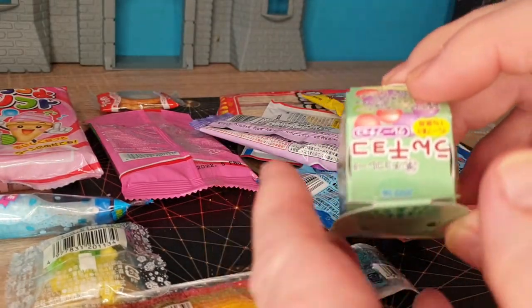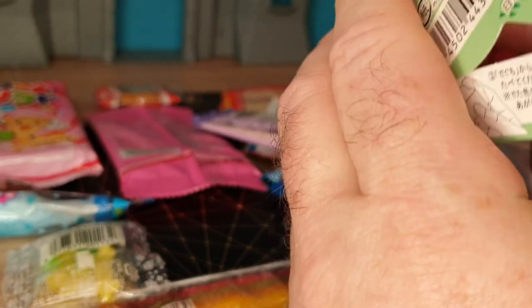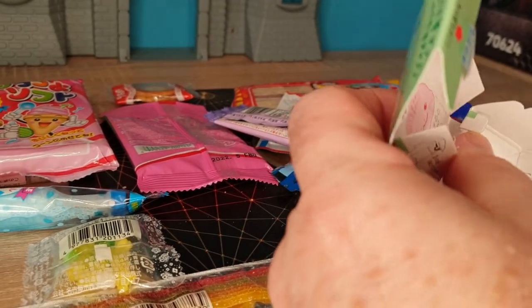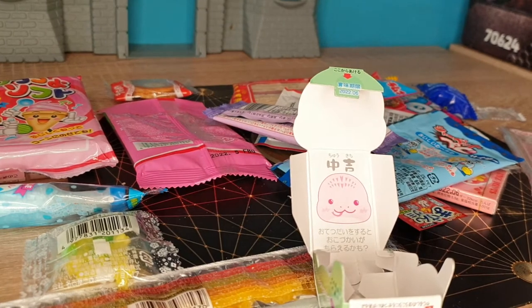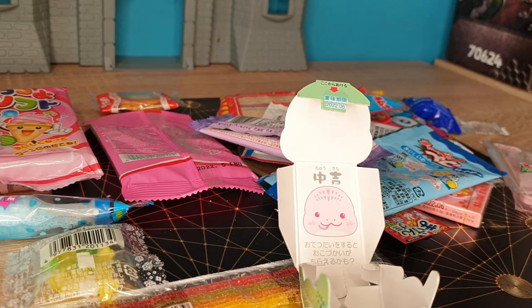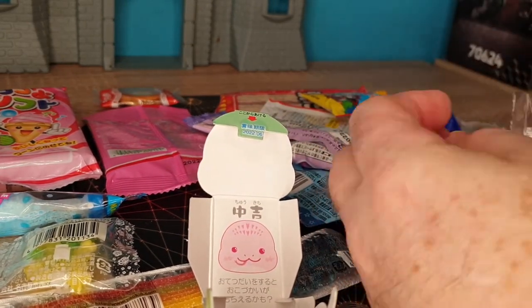Okay, let's get into something else. This is supposed to be an animal-shaped little chocolate. Let's open up this fun little package and see what these are — it's supposed to be chocolate.